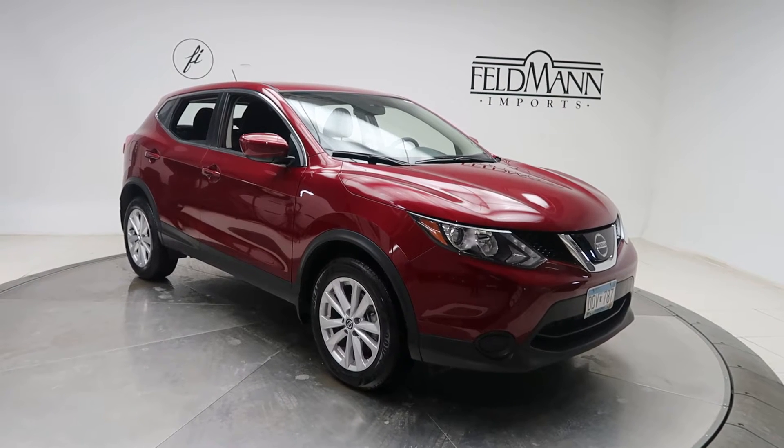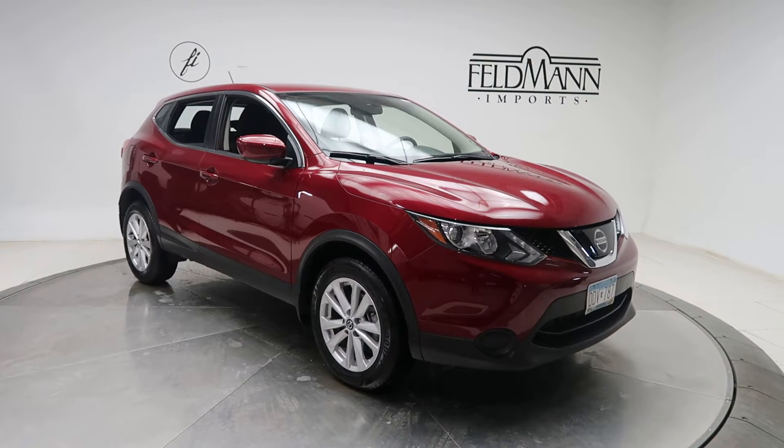Hey, how's it going everyone? This is Chris from Feldman Imports. Today we're taking a look at a 2019 Nissan Rogue S.